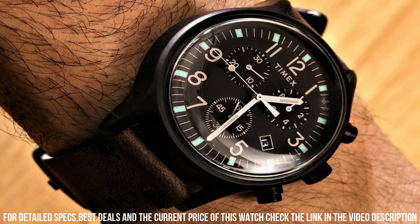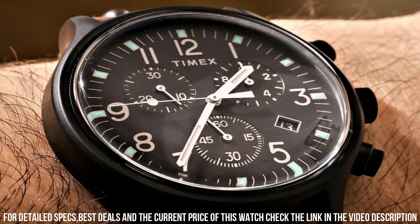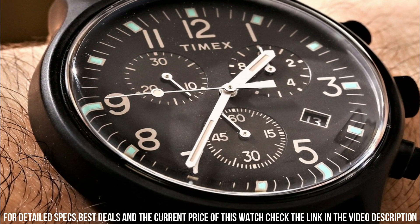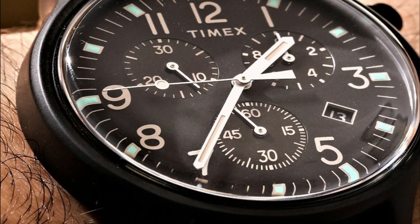Display type: analog. Class buckle. Case material: aluminum. Case thickness: 9mm. Adjustable gray and blue striped 20mm double-layered fabric slip-through strap, fits up to 8-inch wrist circumference.